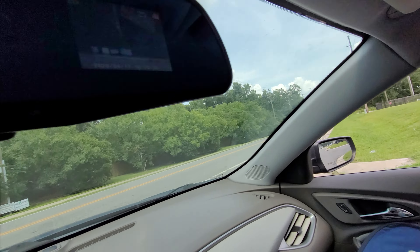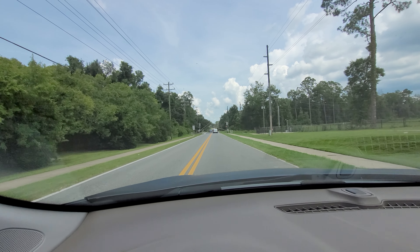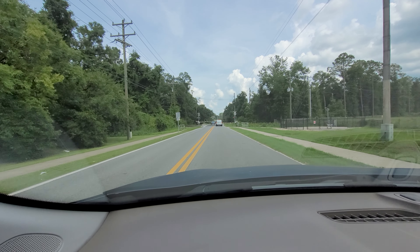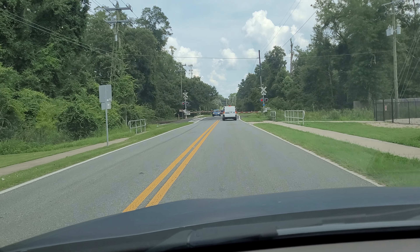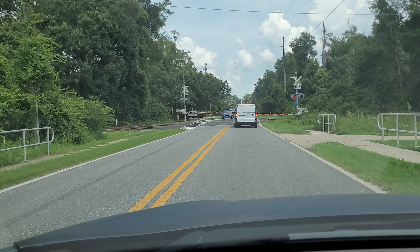All right, got a train today guys — a Florida Gulf and Atlantic train. I think it's our red, white, and blue paint job.